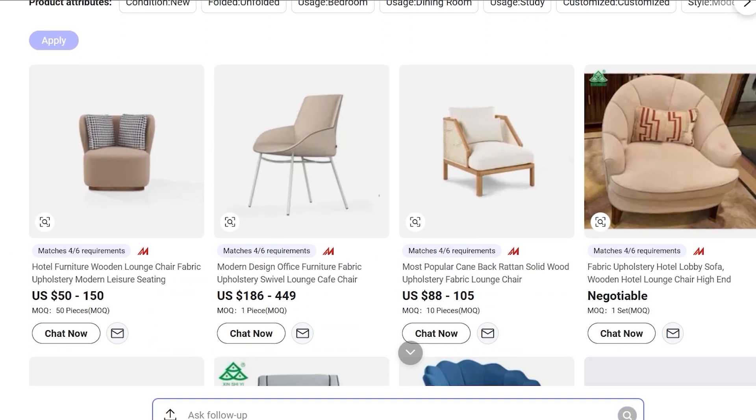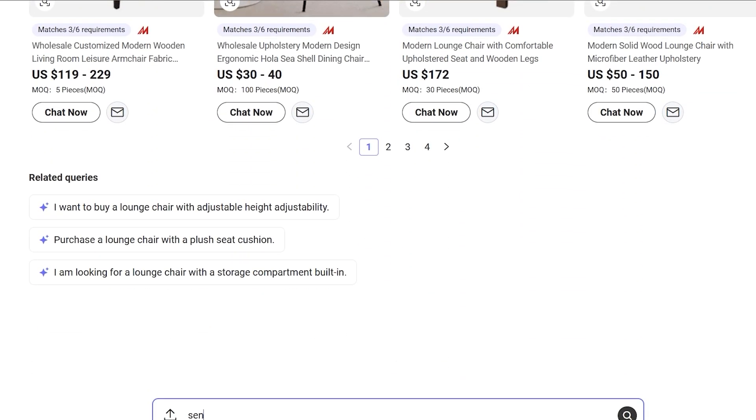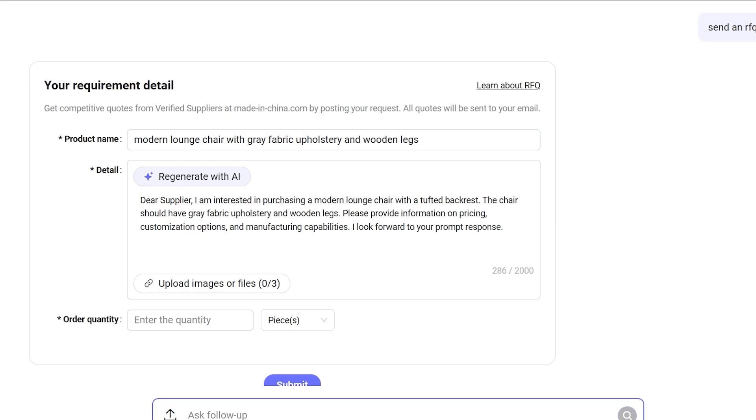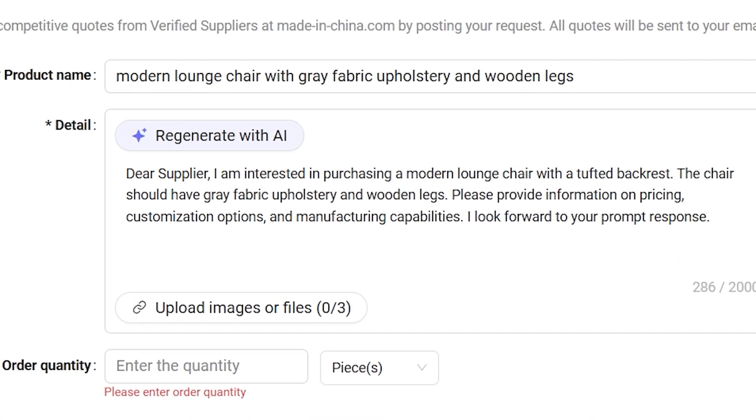For example, I uploaded a simple image of a chair design. Sourcing AI identified materials, features, and specifications, then generated a structured sourcing requirement within seconds. It's fast, accurate, and surprisingly helpful.